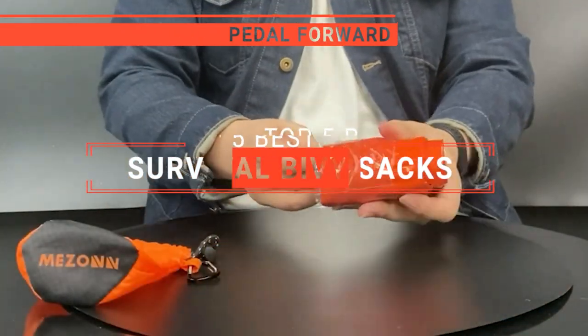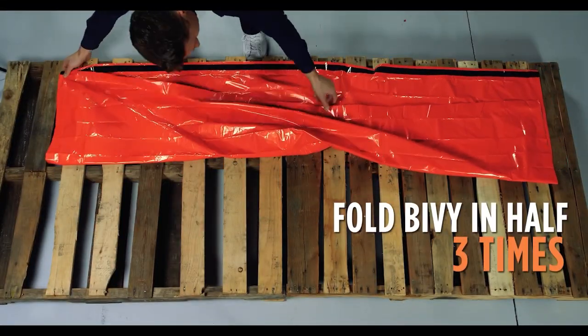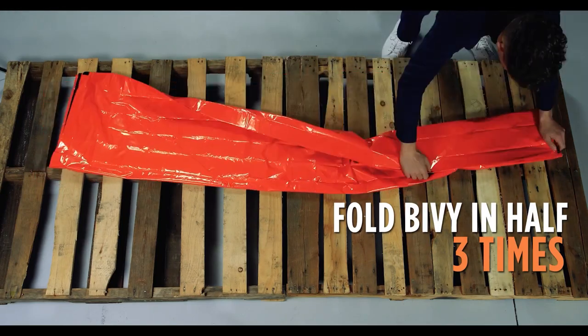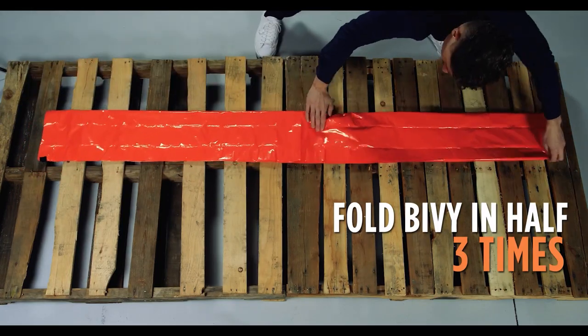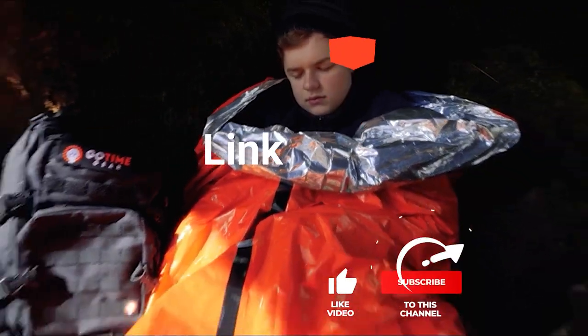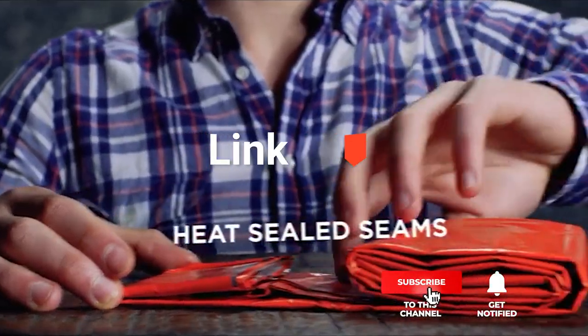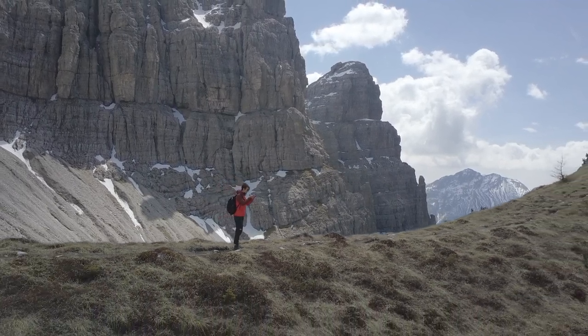In this video, I will be looking at the top five survival bivy sacks available on the market today. As an outdoor enthusiast and mountain biker who loves testing gear, my review is based on quality, features, and value for money, giving you the best advice to help you pedal forward, faster, and further. If you'd like more information and updated pricing on the products mentioned, be sure to check the links in the description box below. Here are my top five best survival bivy sacks.